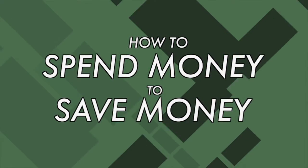Hey everybody, Alex Oliver here with Young and Free Tennessee. Today we have a super interesting topic, which is how you can actually save money by spending more of it.